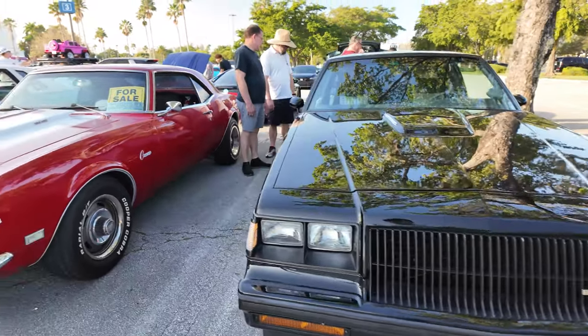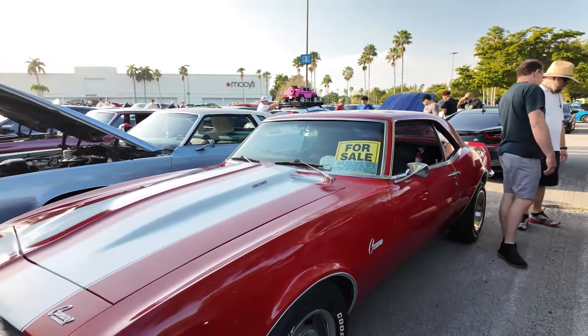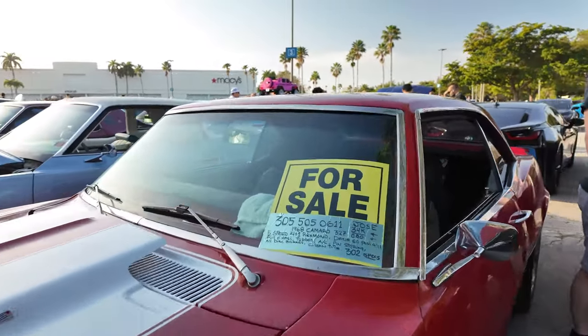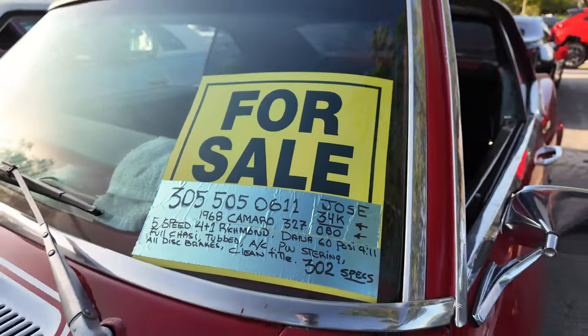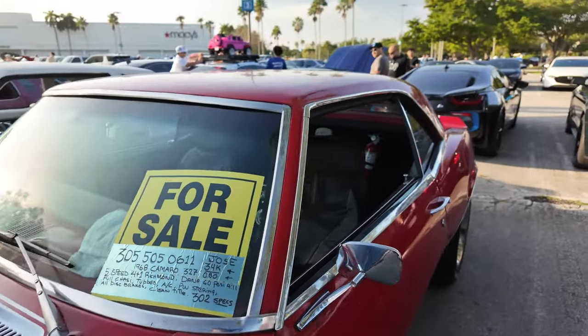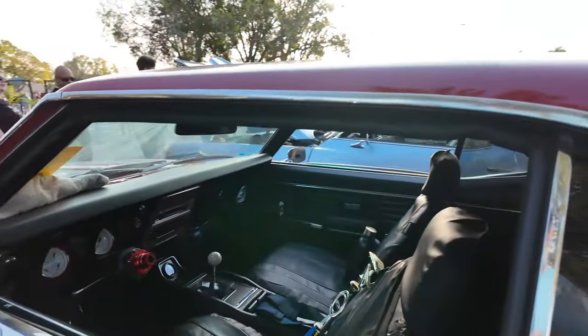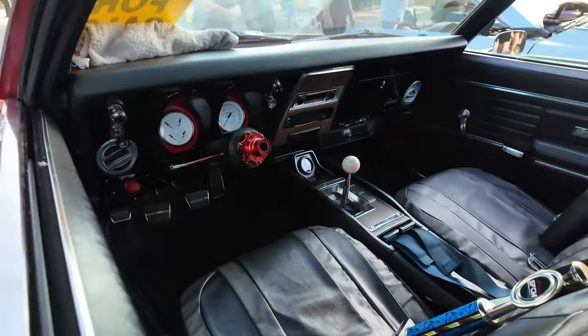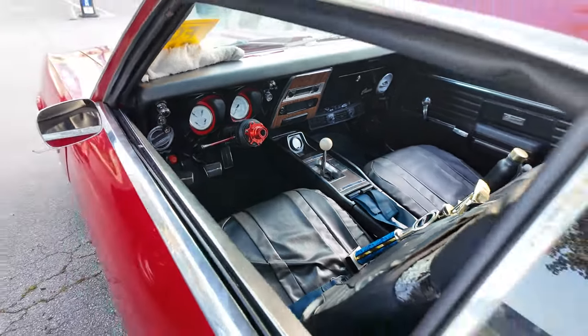We got a nice Buick Camaro with a little for-sale sign. Let's see what we got here — very cool interior there. This Camaro looks gorgeous.